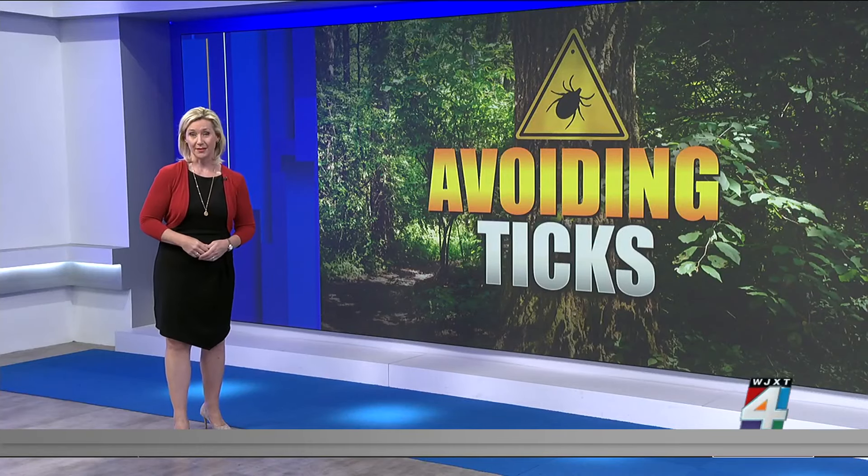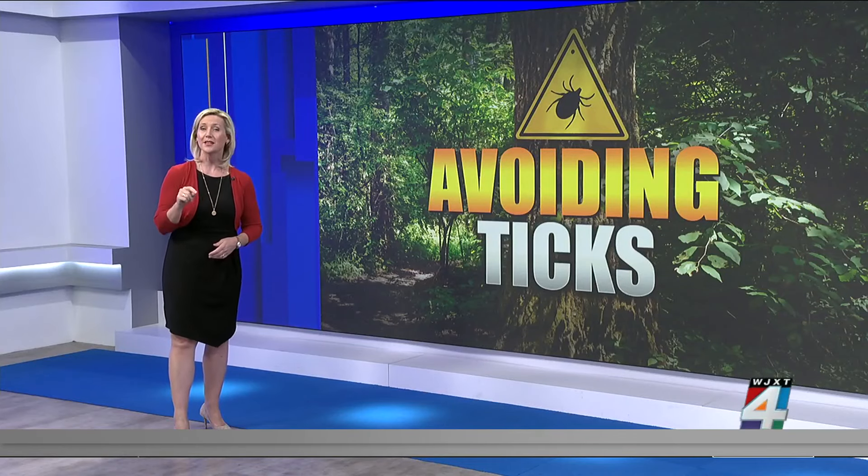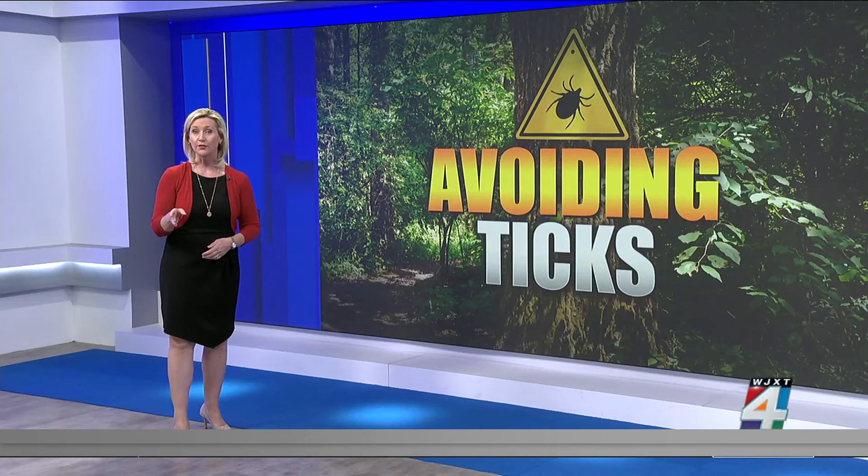And remember, use a repellent. Consumer Reports' extensive testing of insect repellents found that products containing DEET at levels of 25 to 30 percent provide the most reliable protection against ticks and mosquitoes.